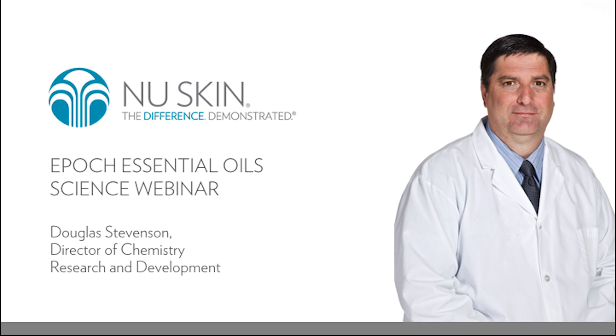Doug holds a master's degree in chemistry from the Colorado School of Mines and a bachelor's degree in chemistry from Utah State University. We're very excited to have you on the call with us today, Doug. Welcome. Thank you, Jared. It's good to be here. This is a fun time to talk about this new line of products that we're ready to introduce.